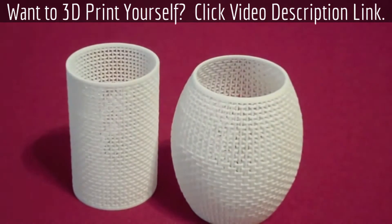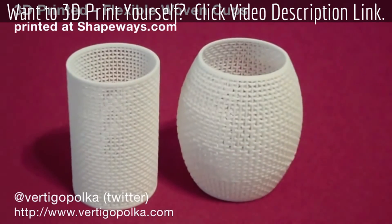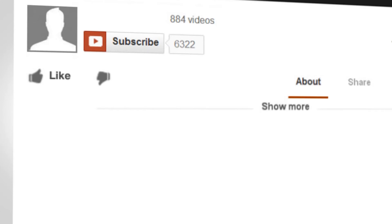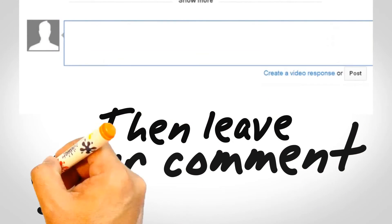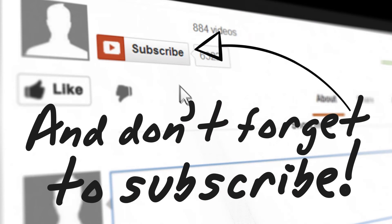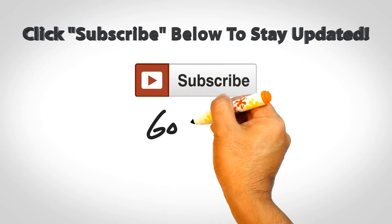Prints of these and other mathematical models, colored polyhedra, jewelry, even purses are available at the Vertigo Poker shop at Shapeways.com. Thanks for watching.